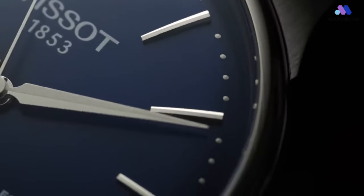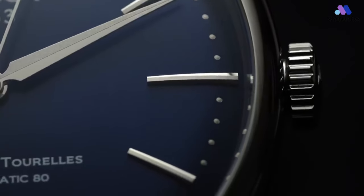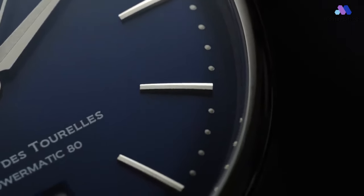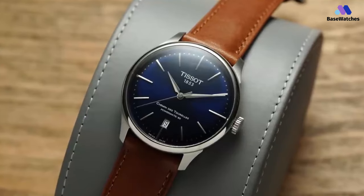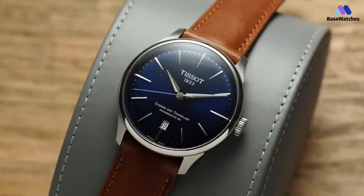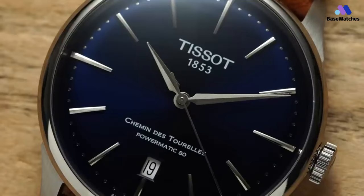Topside, the Chemin des Tourelles accentuates its all-dial look with a gently domed sapphire crystal, which softens and refines the overall form. Tissot also offers impressively detailed finishing for this price point, with small touches like polished bevels where the attached lugs meet the case, adding a real sense of quality throughout. In keeping with the dressy aesthetics, the Tissot Chemin des Tourelles is not a particularly rugged watch, with a middling water resistance of 50 meters.